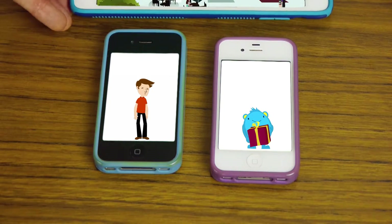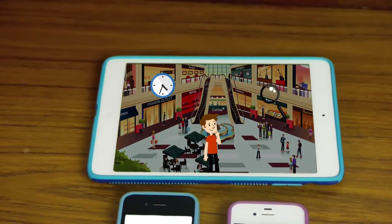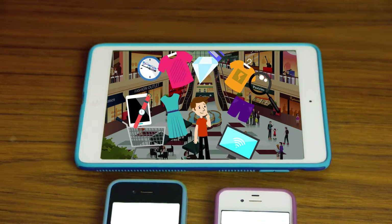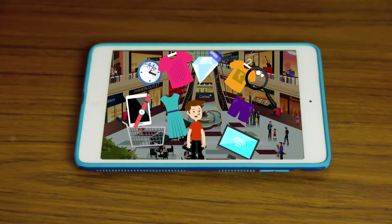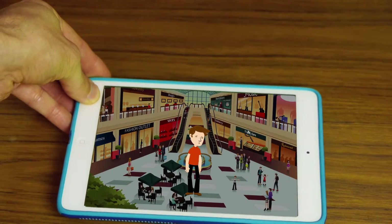Everybody loves giving gifts and receiving them, but buying a gift is such a hard task. You spend hours searching for something not knowing if the other side will like your choice, and many times, despite all the efforts you made, your gift gets exchanged for something else.